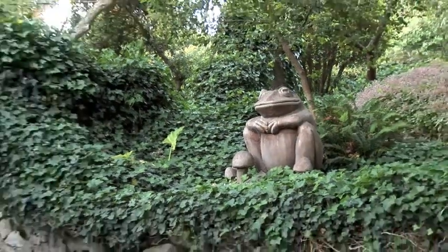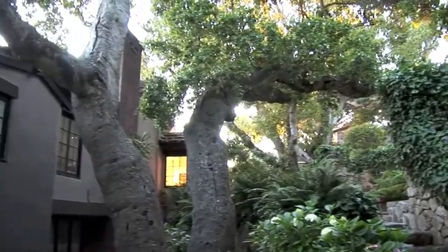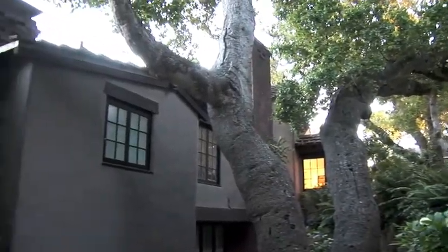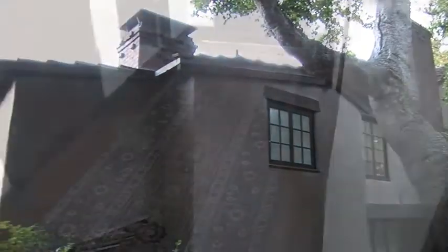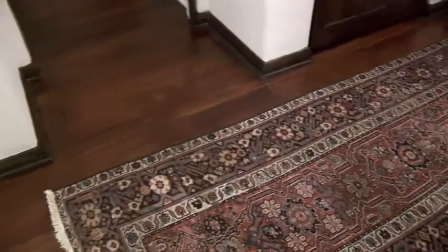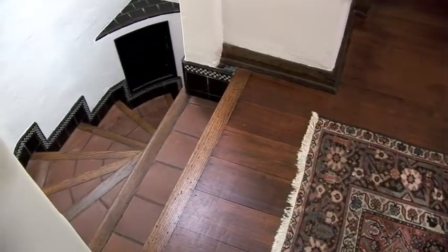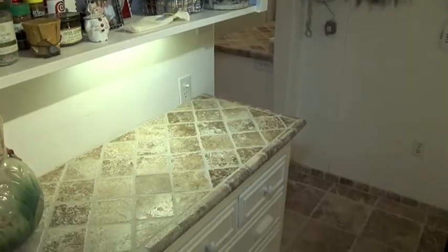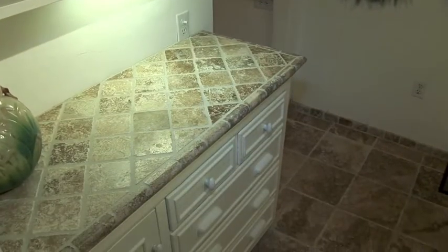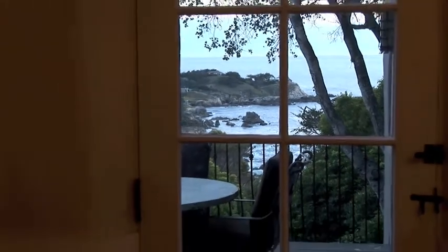As you would expect, the home is in spectacular condition. Solidly constructed back in 1919, this home should be around for at least another 90 years. The original hardwood floors are in amazingly great shape throughout the home, and look fabulous with the freshly laid limestone and granite in the main level bathroom and kitchen. Most of the original doors and windows with antique glass are still in place throughout the house, giving it that added character seldom found in newer construction.